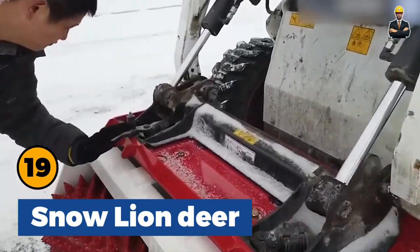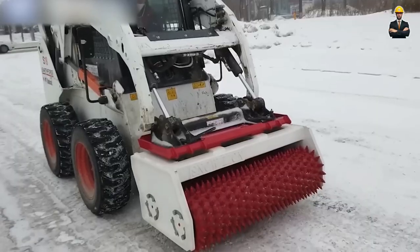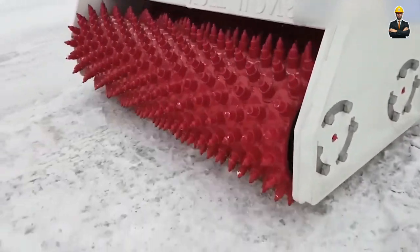Snow Lion Deer operates with a mechanical roller mechanism. It moves over thick layers of ice and uses spikes to break the ice structure, making de-icing easier.